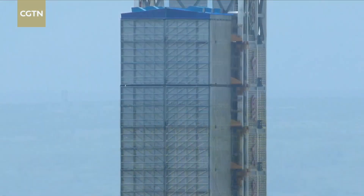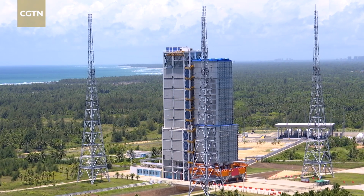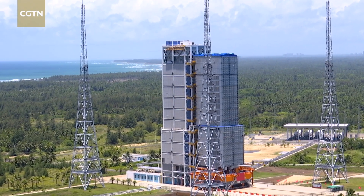The lab module is carrying a number of science experiments. The Wontian would also expand the living space aboard the space station for the three taigunauts already in orbit.